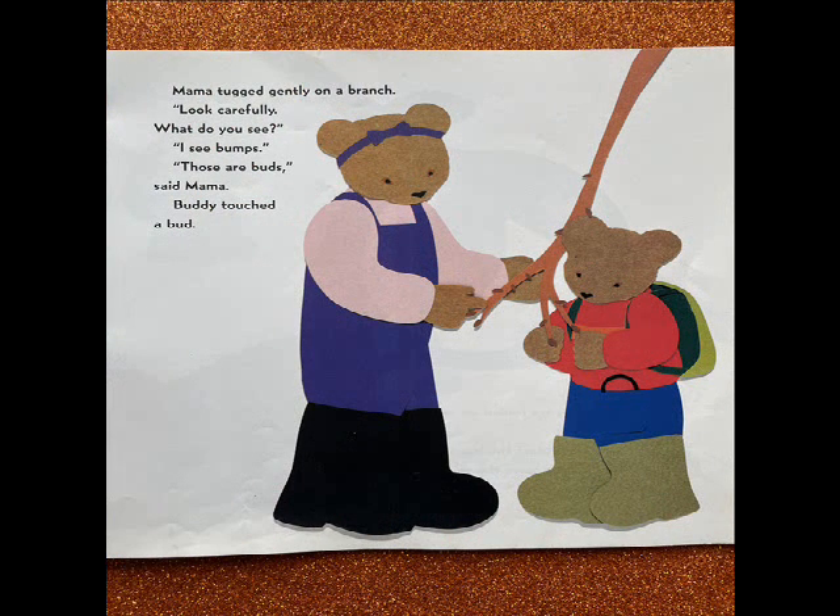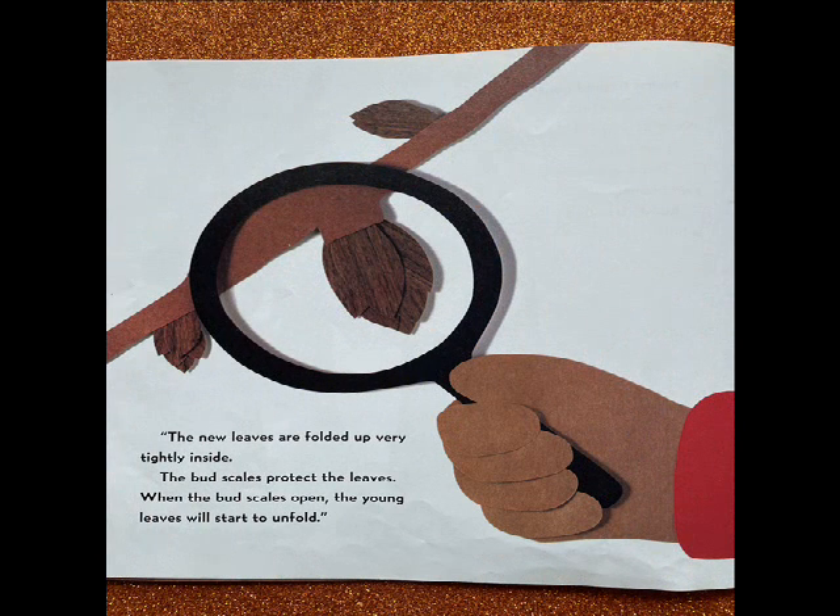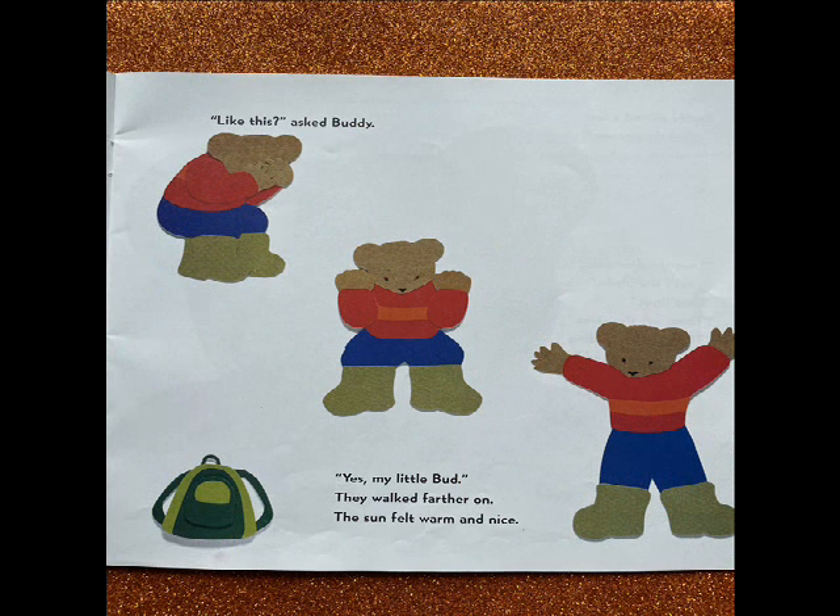Mama tucked gently on a branch. Look carefully. What do you see? I see bumps. Those are buds, said Mama. Buddy touched a bud. The new leaves are folded up very tightly inside. The bud scales protect the leaves. When the bud scales open, the young leaves will start to unfold. Like this? asked Buddy. Yes, my little bud.